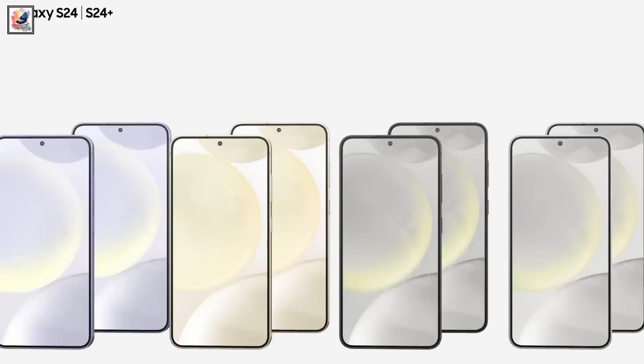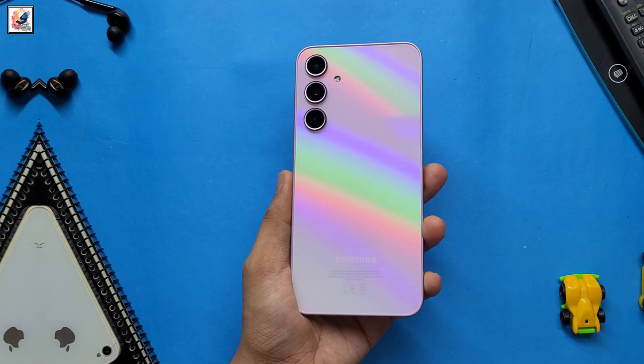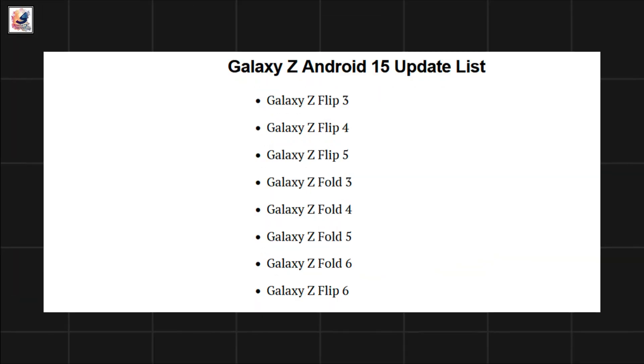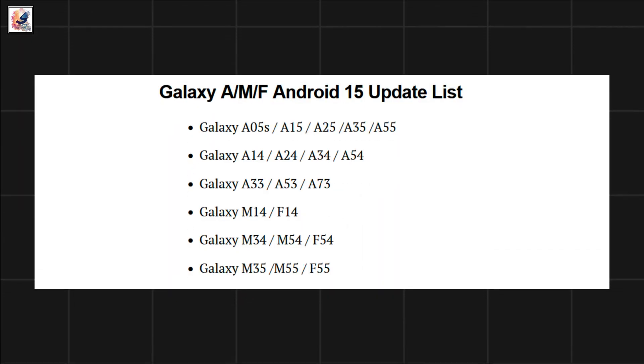Samsung will then expand its beta activity to other latest flagships including the Galaxy Z Fold 6 and Flip 6, and some older lineups — check the device list: the Galaxy S Android 15 update list, the Galaxy Tab Android 15 update list, and the Galaxy A, M, and F series Android 15 update list.